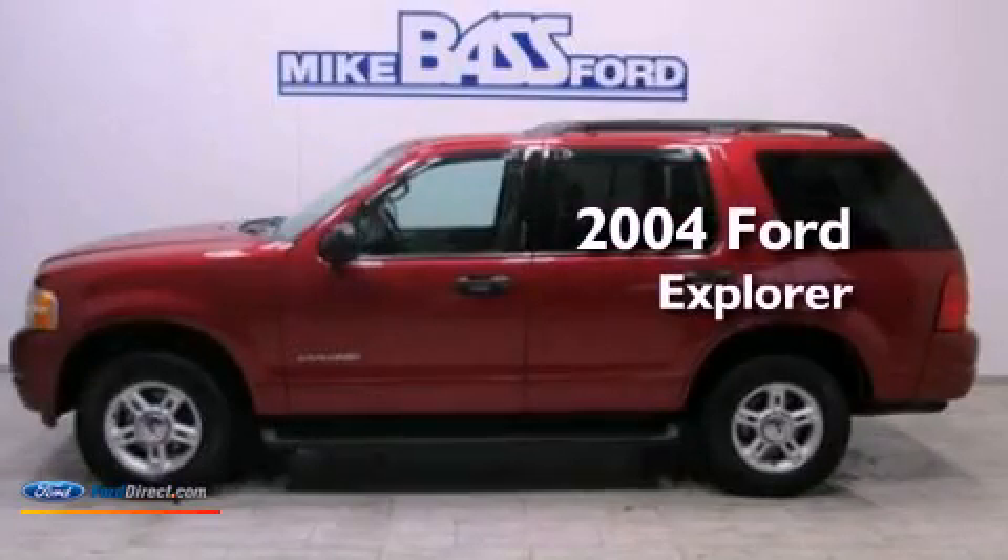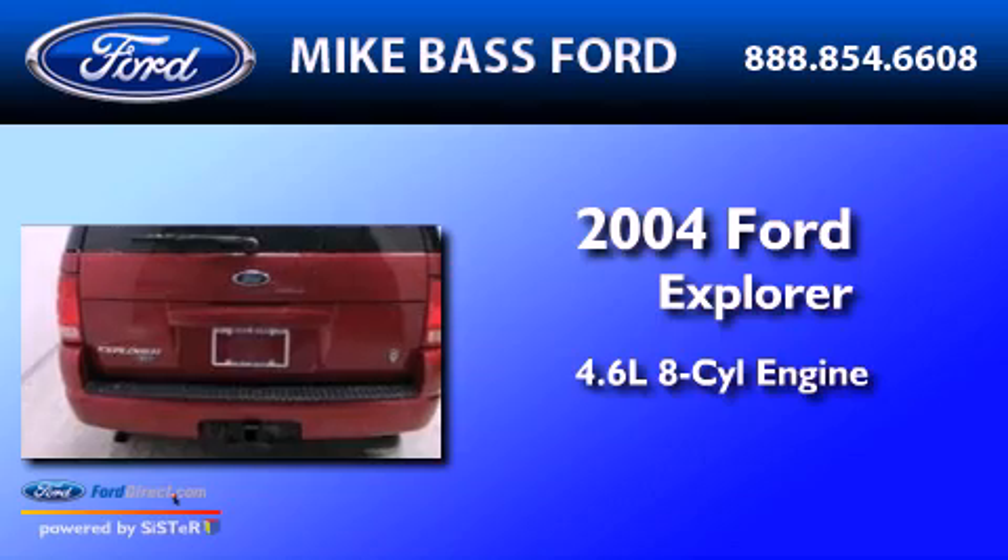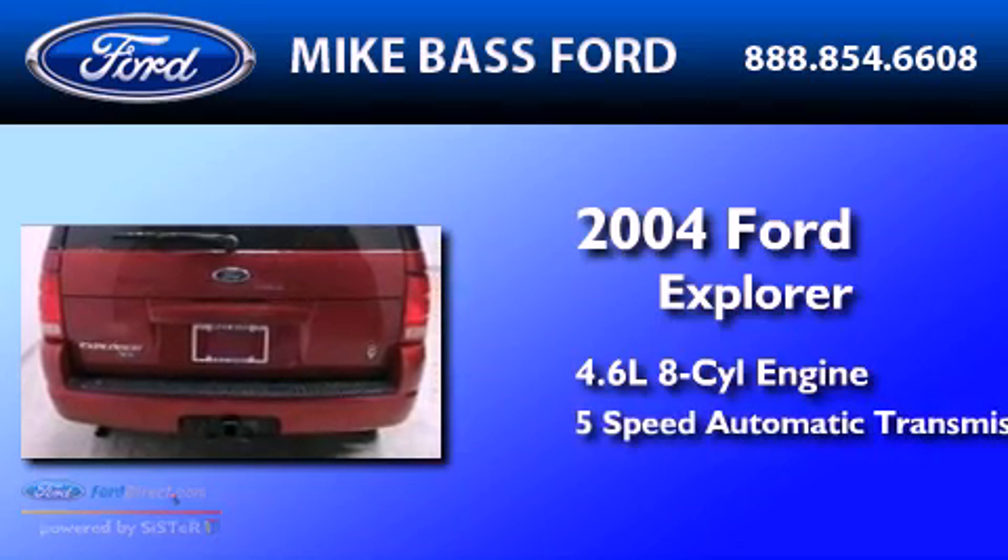This is a 2004 Ford Explorer. It has a 4.6-liter, 8-cylinder engine and a 5-speed automatic transmission.